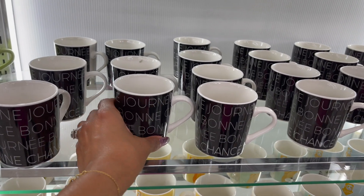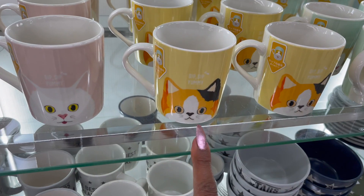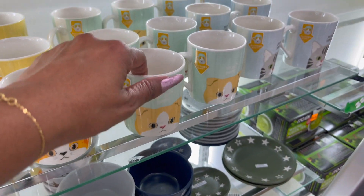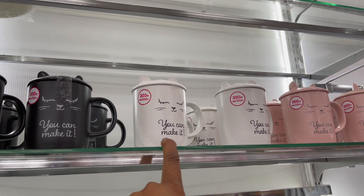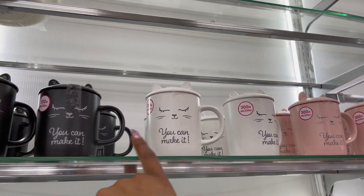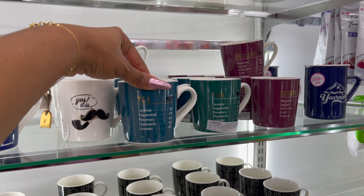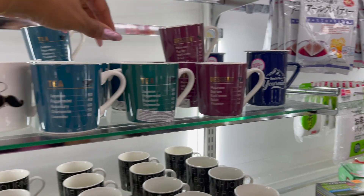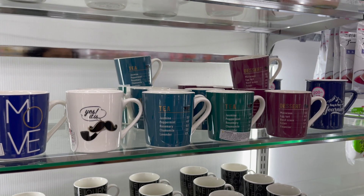These look new as well — they say 'Bonjour,' and they also have the kitty cat one that says 'Sip sip yummy' in pink yellow, blue, and gray. And these little teacups look new — it says 'You Can Make It' with little kitty cat ears on it, in white, black, and pink. They also have a tea one and a dessert one. These all look new and are all $1.50.